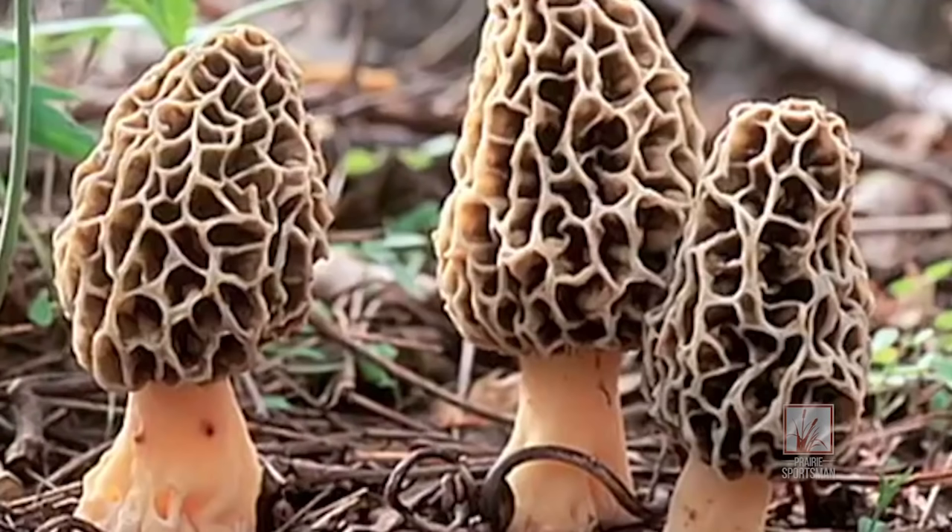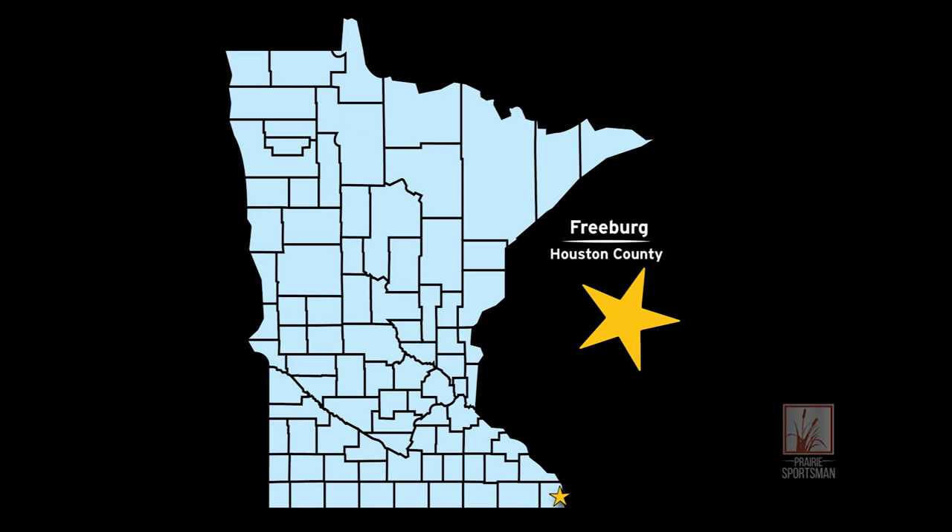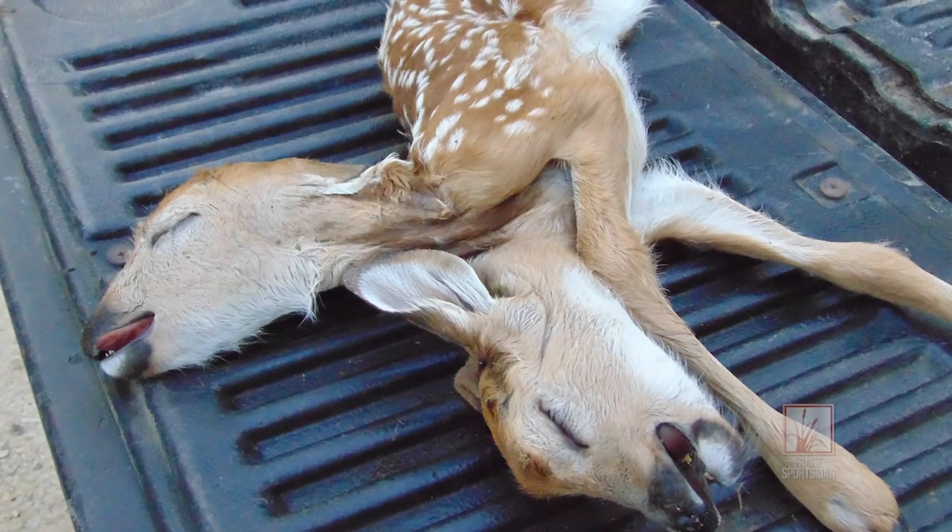Just when you think you've seen everything, something else comes along. An individual was mushroom hunting down in southeastern Minnesota, near the town of Freeburg, and he came upon this two-headed fawn that was dead, and he called the local conservation officer. It ended up in a freezer while we tried to figure out what to do with it, because it's about as unique as you can get.